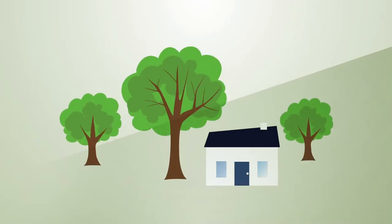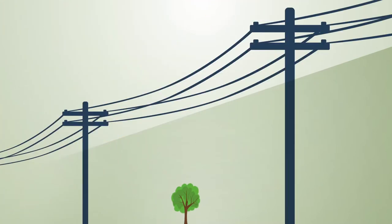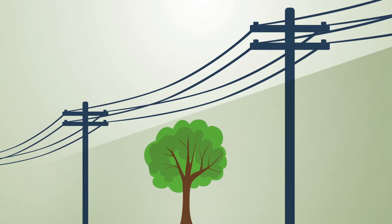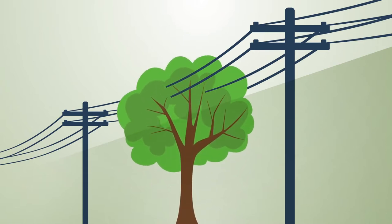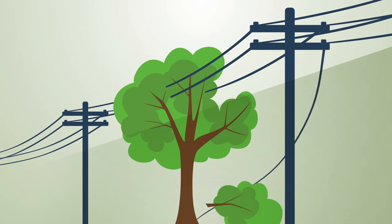Trees not only grace and enhance our landscape, they also shade our homes from the hot sun, which reduces energy needs in the summertime. But if planted in the wrong place or not properly maintained, trees can become a concern, causing safety hazards and disruption of electric service.